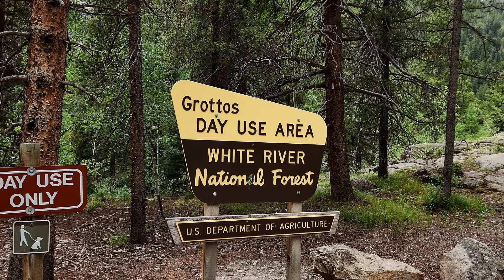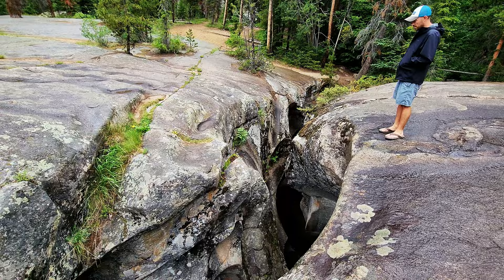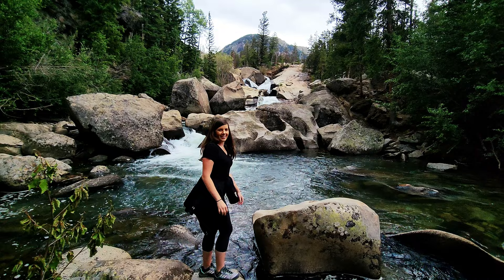On our way out of Aspen, we stopped at the Grottos Trail. The Grottos day-use area, located just off Independence Pass, has a 0.6-mile loop that brings you through beautiful forest along a river, around ice caves, and past a scenic waterfall. A beautiful little ice cave and waterfall area — super short loop, really easy, and well worth the stop.